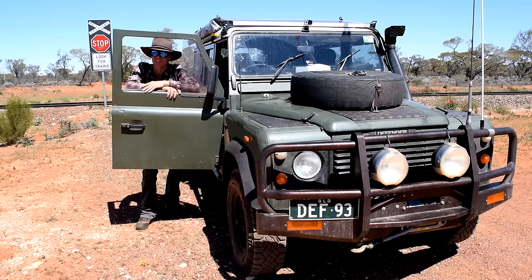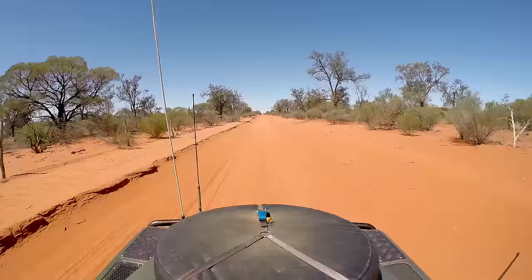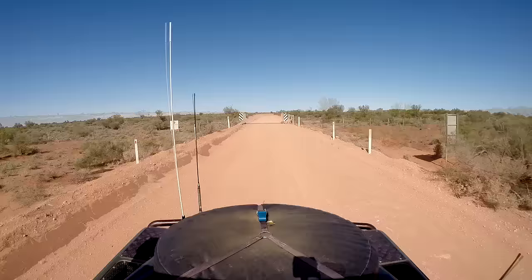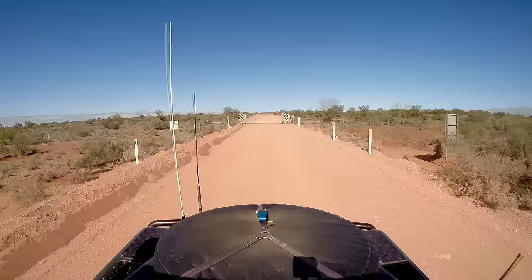I've made it out to the Trans-Australian Railway Line. From here on it's a trip down the Trans-Access Road to Glendambo, and onwards to explore the Oodnadatta Track and beyond.